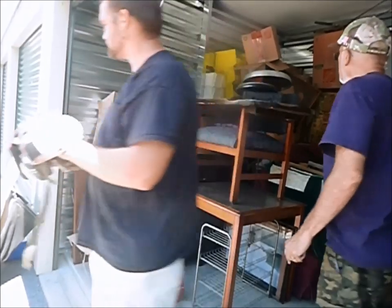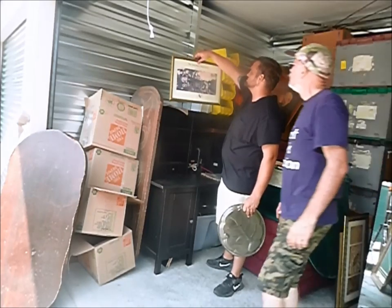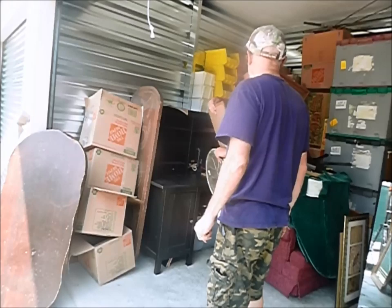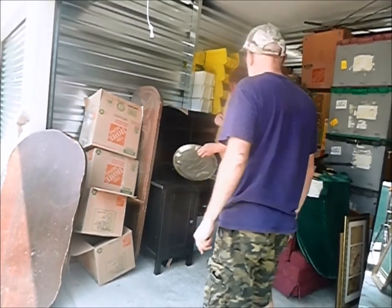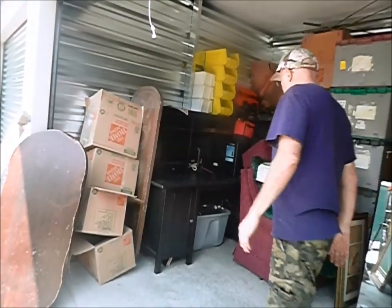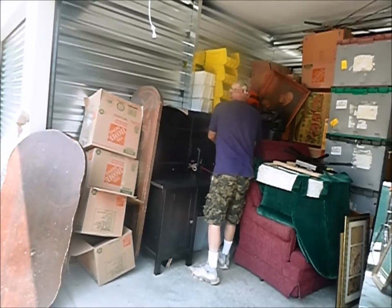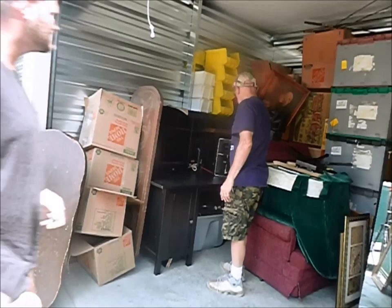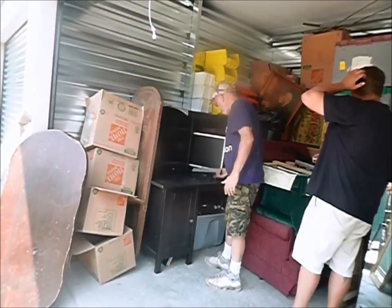Oh look — the Wizard of Oz storybook collection! That might have some value to it. Yeah, that movie actually hit its 80th year yesterday — 80 years since they released it back in 1939. Wow — classic movie of all time. We got a Windows 7 desktop, monitor, and speakers — that would probably sell for something.